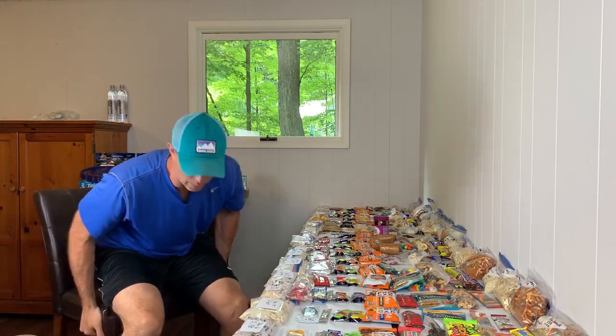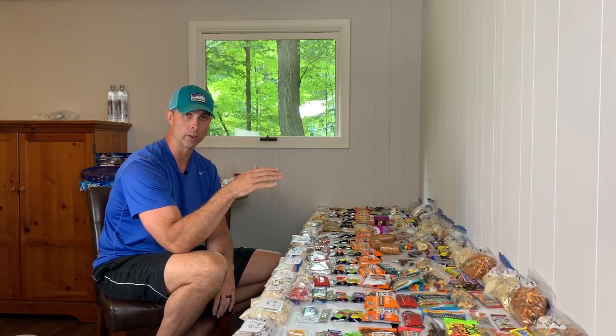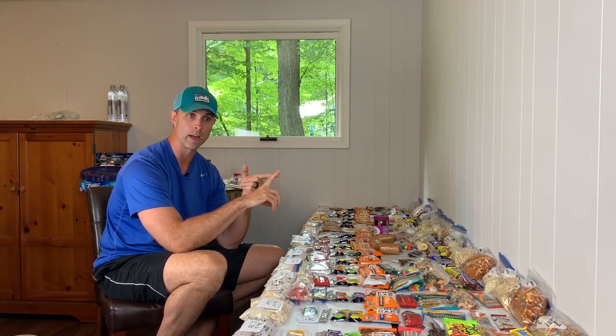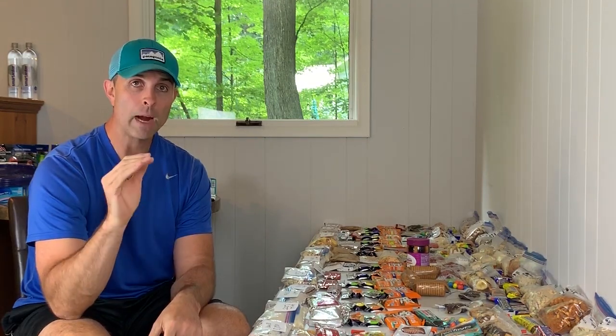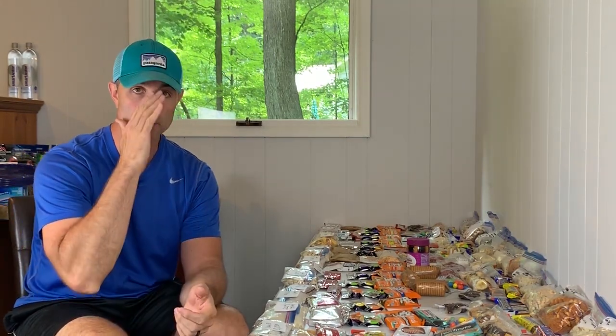Now that all the food is laid out, we need to get it to where I'm going. My plan uses four resupply spots along the trail: Tuolumne Meadows, Reds Meadow, Muir Trail Ranch, and Onion Valley. I'm still deciding whether to ship food to Tuolumne Meadows or bring it with me and stash it myself, because Tioga Road — where the Tuolumne Meadows post office is — has been closed due to snow. Since I'm flying into Mammoth Lakes and taking the YARTS shuttle into Yosemite, I might just get off at Tuolumne Meadows, stash the resupply in the bear boxes at the Wilderness Center, and continue into the valley.